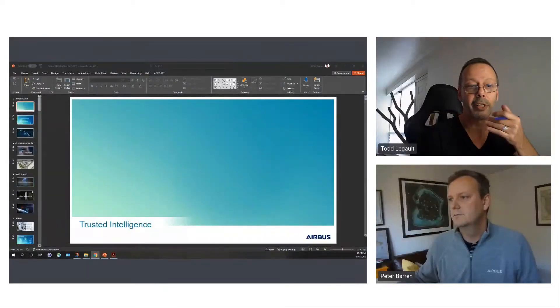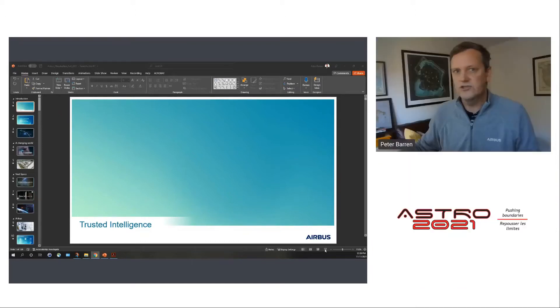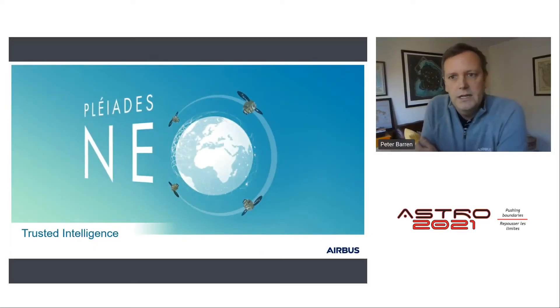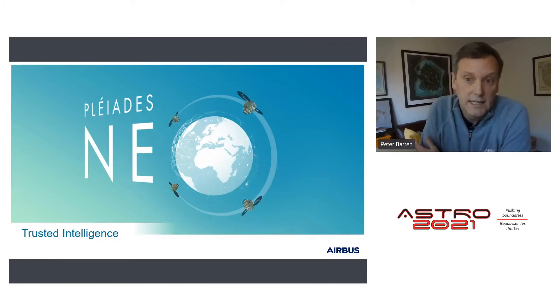Hello, yes I am. Just a quick mic and video check — can you see and hear my screen? Sure can. Hello everyone, my name is Peter Baron. I'm a Technical Sales Manager at Airbus Defense and Space Intelligence in North America. Today I'll be talking about how Airbus's very high resolution electro-optical satellite constellation — Pleiades Neo, or P-Neo — is ushering in an exciting era for geospatial applications and services.